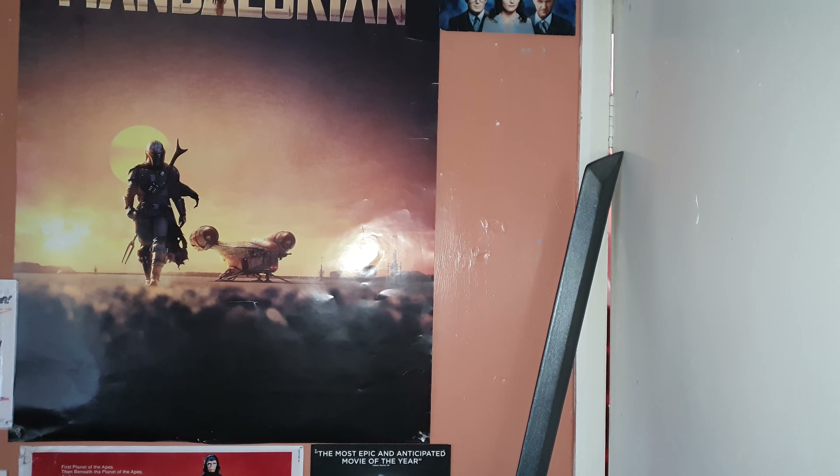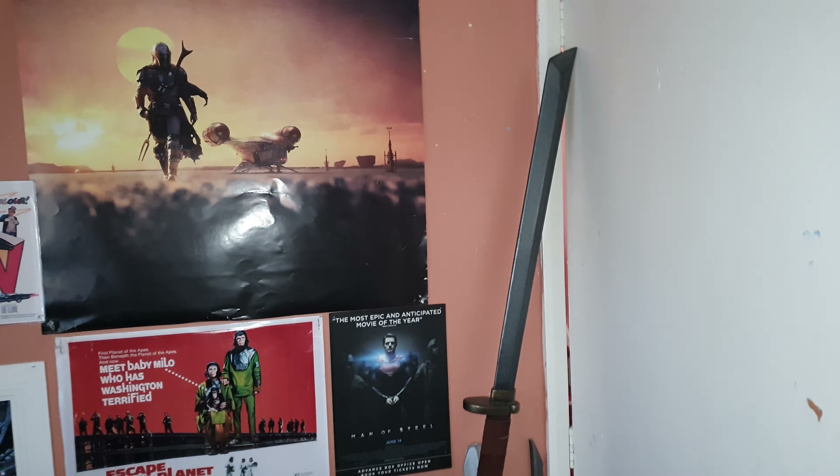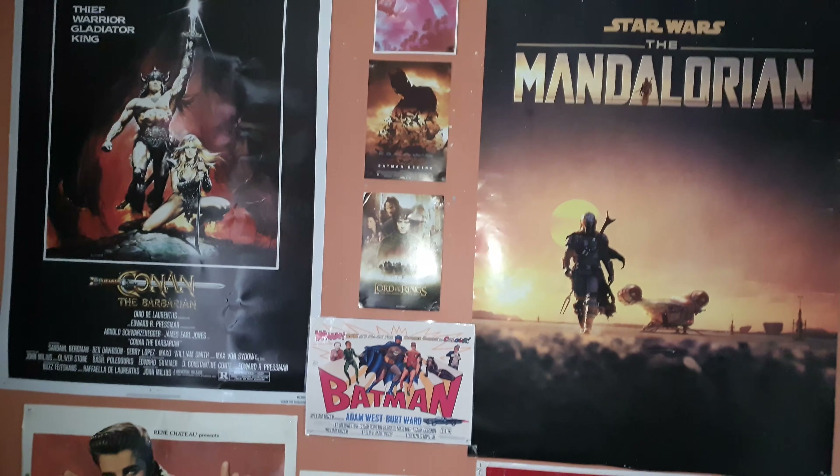Then we've got my TV setup here. It's not really a cinema room or theater room — we've got a big TV in the other room we watch — but I've got some posters I've shown before.